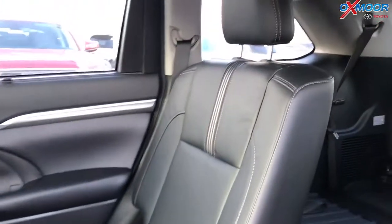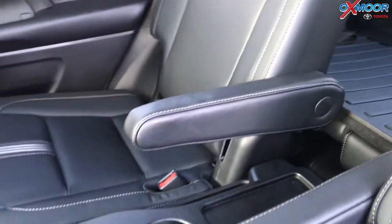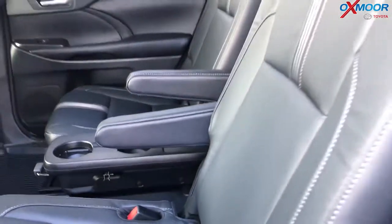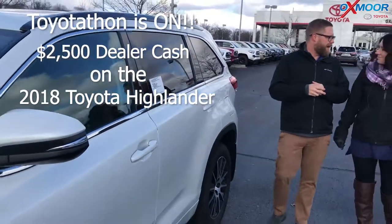You always get captain's chairs, which is fantastic. And then down here, we do get a third row that's down right now, so you have a ton of storage in the back and a ton of leg space for your passengers up here. It's just a great sporty package — it's the reason people love the Highlander.